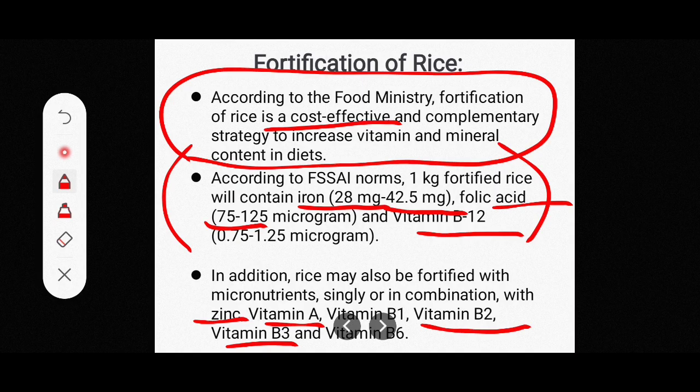When distributed through distribution centers, the fortified rice kernels — sometimes called fortified rice — are provided through the food department. You can see the nutrients that are added and the FSSAI norms that govern them.